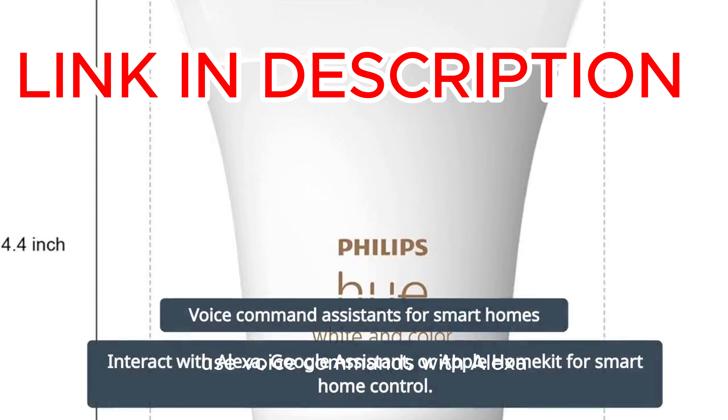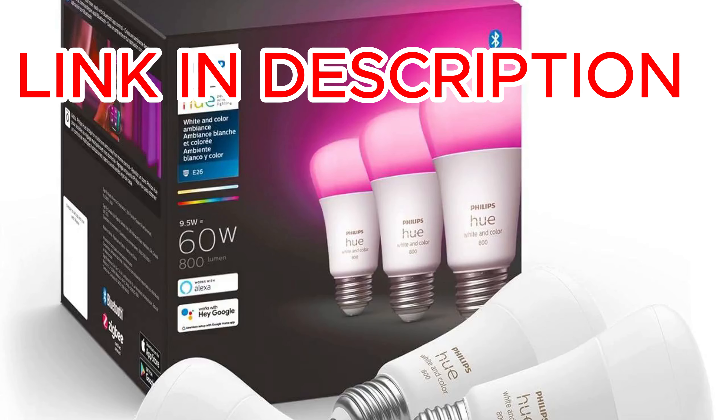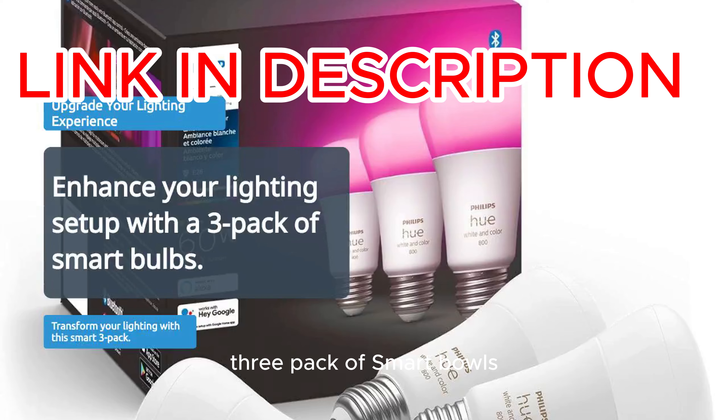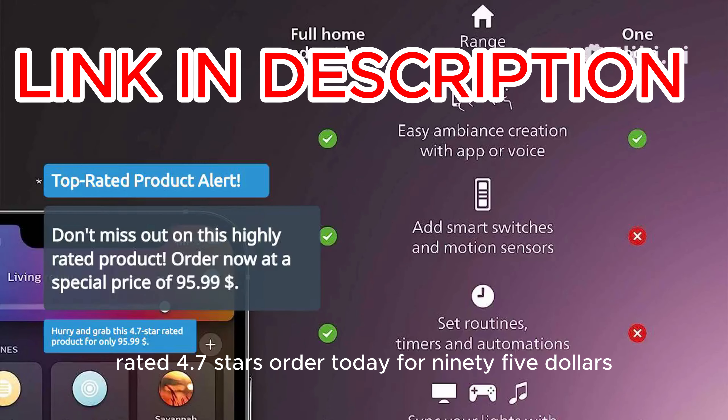Use voice commands with Alexa, Google Assistant, or Apple HomeKit. Create dynamic light effects to personalize your space. Upgrade your lighting experience with this versatile 3-Pack of Smart Bulbs. Rated 4.7 stars. Order today for $95.99.